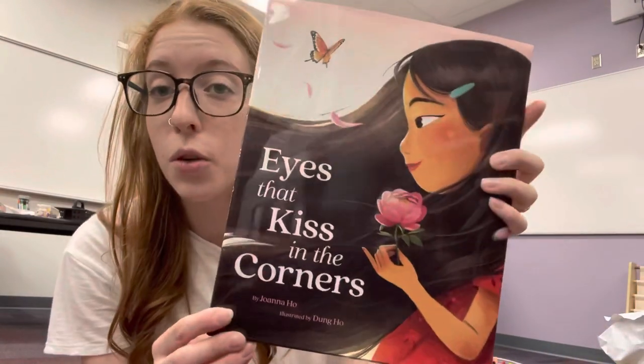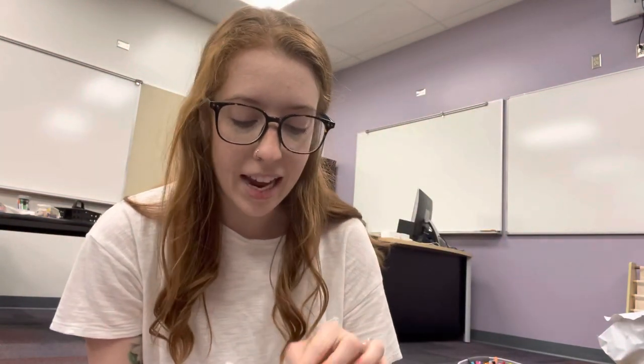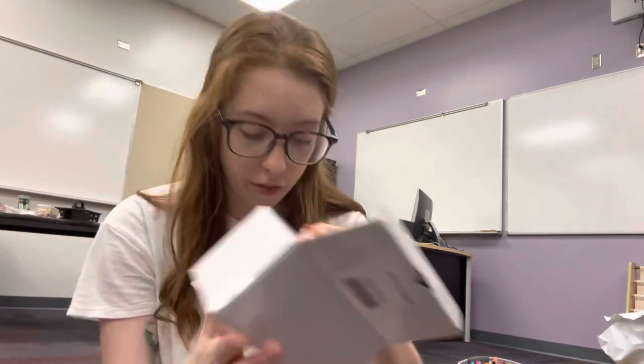I also got this book, Eyes That Kiss in the Corners, and some bumblebee lights from Terrific and TK, Karen Howard. I know that she has commented a lot on my other videos and I'm super grateful for the advice she's given. Thank you so much, Karen, for the book and the lights. I'm super excited — I'm probably going to put those lights up around the bulletin board.